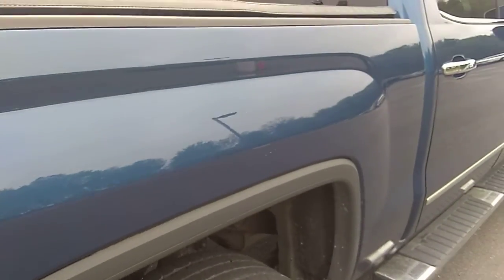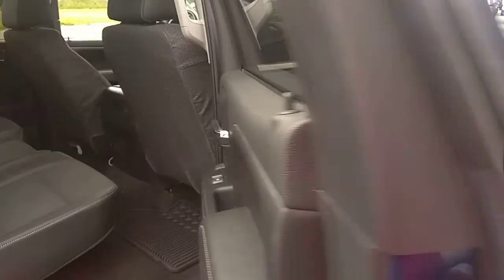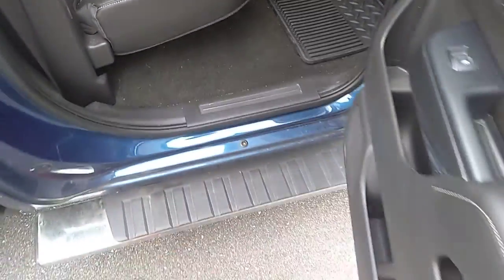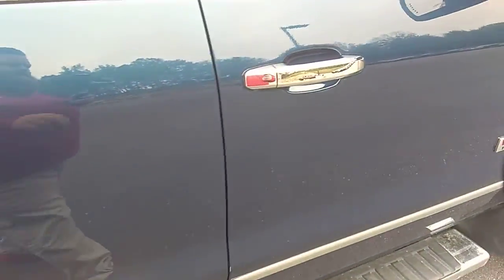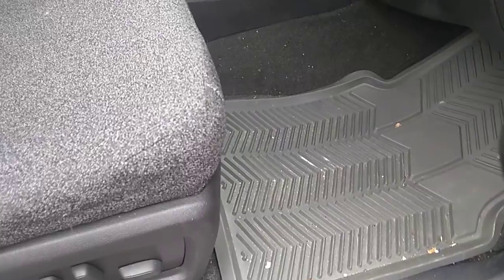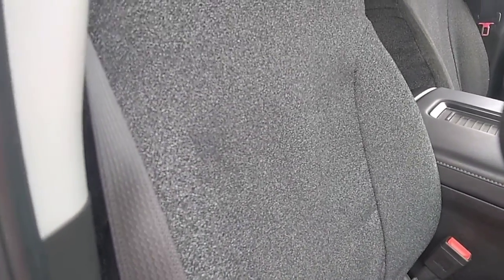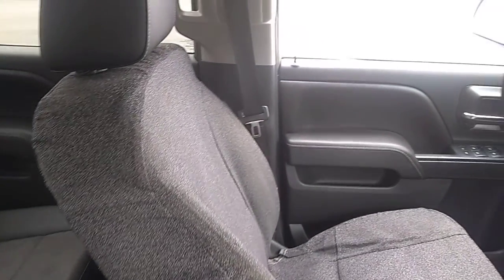Again just looking down the body lines — no door dings or scratches that come to view. Your all-weather floor mats are in fairly good condition. It doesn't look like there's a lot of traffic back here in the rear. On the passenger side, the floor mats are keeping the carpet nice and clean. It did have seat covers on it, so I'm going to assume the seats are extremely clean underneath. There's a seat cover on the driver's seat as well.